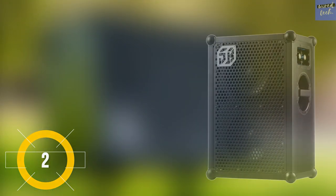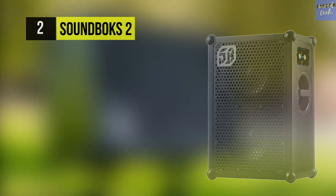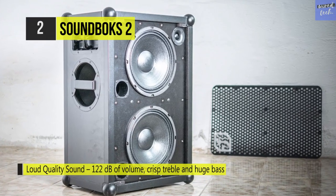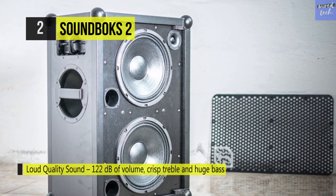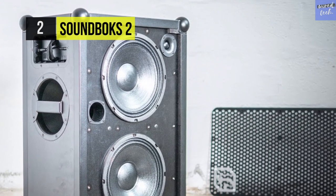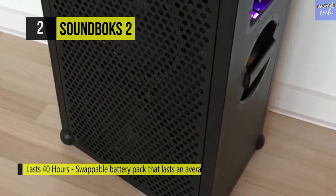The Soundbox 2 Party Speaker. This has a swappable battery that gives you 40 hours of loud music on a full recharge in just 4 hours. It's equipped with two 10-inch low-frequency speakers and uses one high-frequency silk-dome tweeter. It has advanced automatic filtering for achieving optimal sound at all volume levels, and the electronic boost mode chooses the optimal power setting for longer battery life depending on the volume.